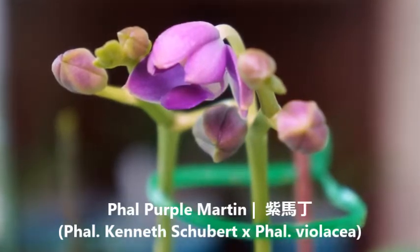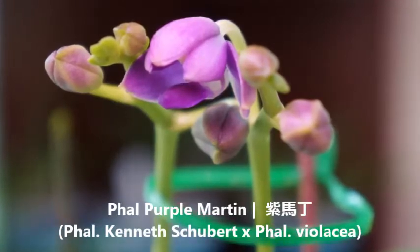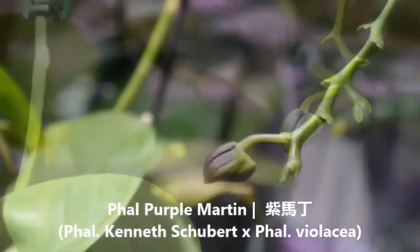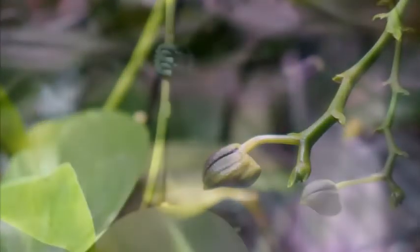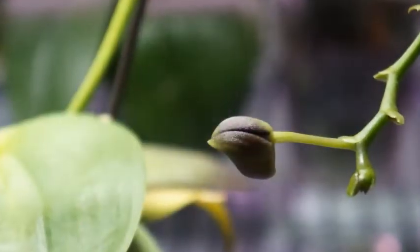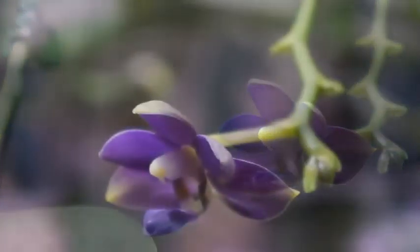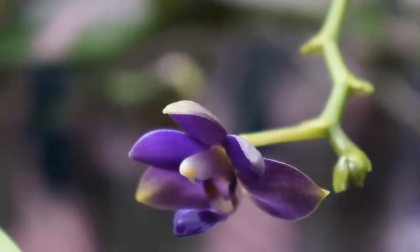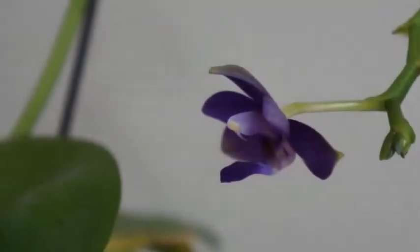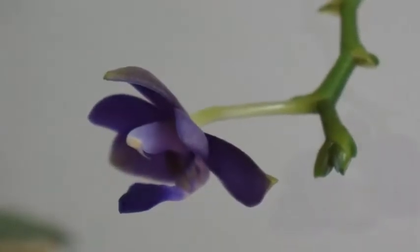Today we're looking at my Phalaenopsis Purple Martin. This is a cross between Kenneth Schubert and Vialesia, and if I remember correctly, this is a cross created back in the late 1980s, maybe 1989. I've had this orchid for about four, almost five years now, maybe a little longer. This has always been a relatively reliable bloomer and re-bloomer. It definitely has the sequential blooming capability, and I suspect that comes from the Vialesia parentage.